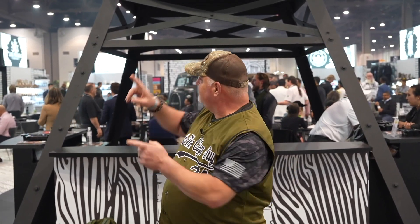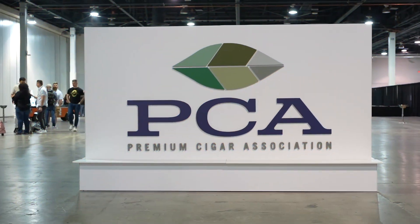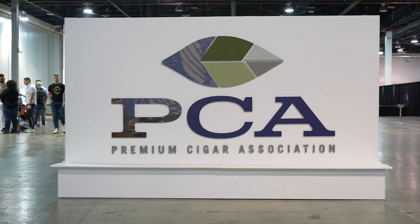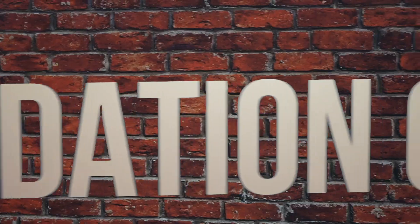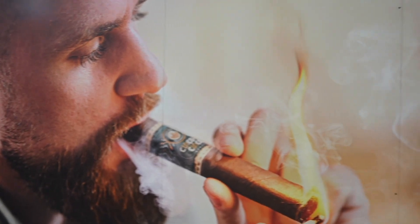Welcome to PCA 2024. Last year, we were walking down the side of PCA, and a fella jumped out and said, 'Hey, I see you have a camera. Will you interview us?'